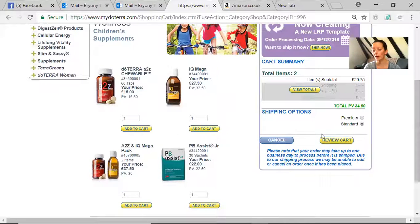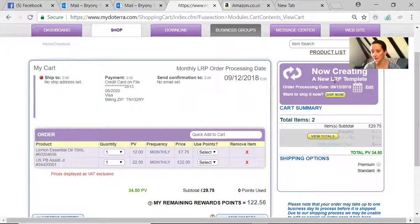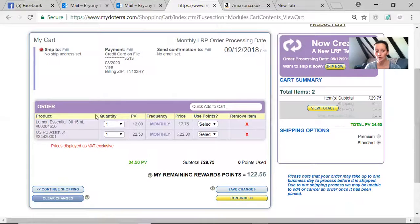As you review your cart, it shows you're creating a new LRP template and the date on which it's going to process. Remember this is an American company, so 9/12 is actually the 12th of September — you can edit that date here. You can also edit your credit card; if this is the first monthly payment you're setting up, you'll need to put your credit card on file and enter your shipping address. You can see your cart, and it shows your point value — I'm at 34.50 PV. I'd always recommend staying above 50 so your points percentage increases.